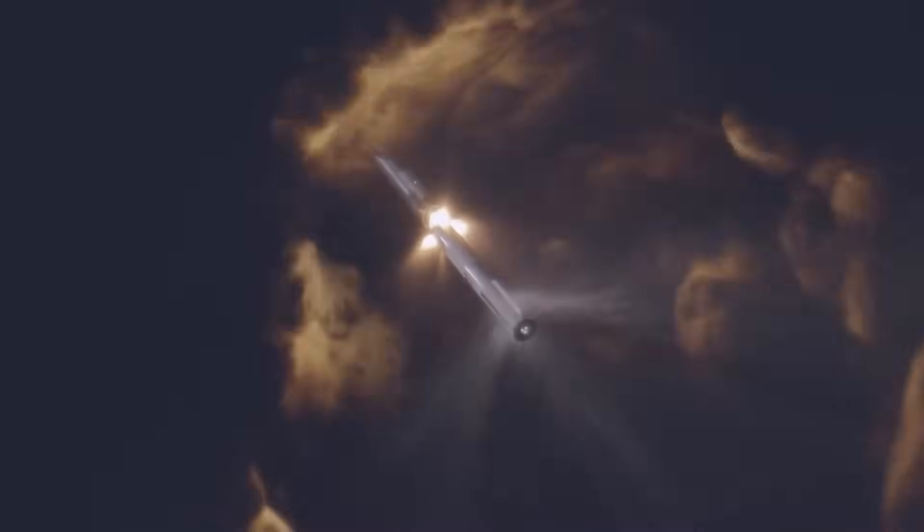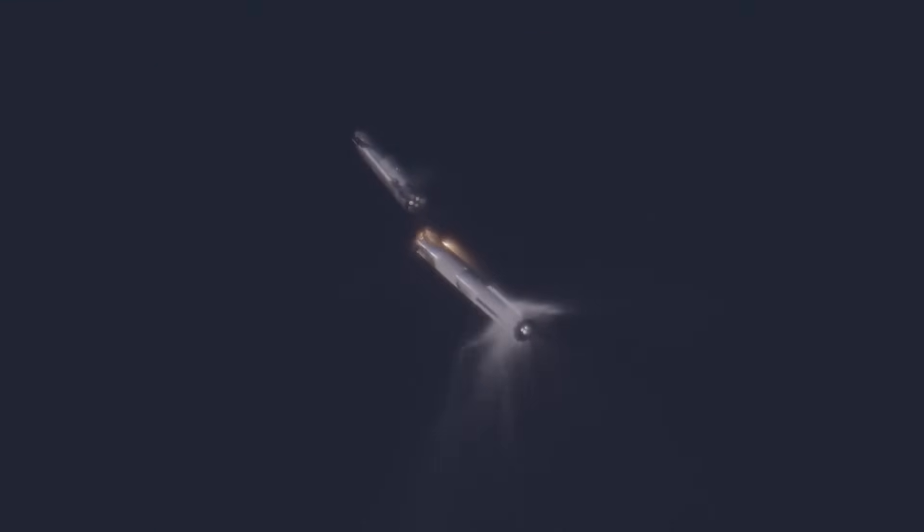Now we know some of the failure points - the Raptor engines performed really well on the way up. Hot staging itself seems to have been successful, but the question is whether using hot staging then resulted in problems later on. So everyone knows what hot staging is: the second stage engines are lighting up while still connected to the first stage. Usually you separate the two, make sure there's a safe distance, and then light up the second stage. You'd want to do that for two reasons - one, you don't want to damage the booster from the engine plumes.